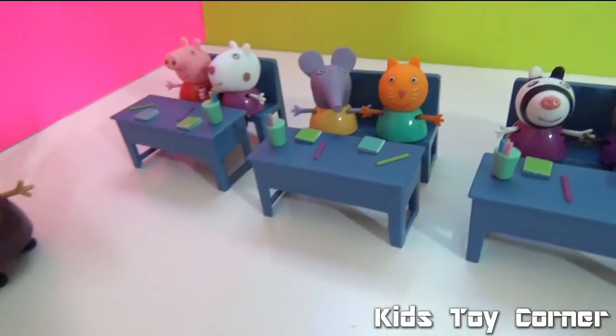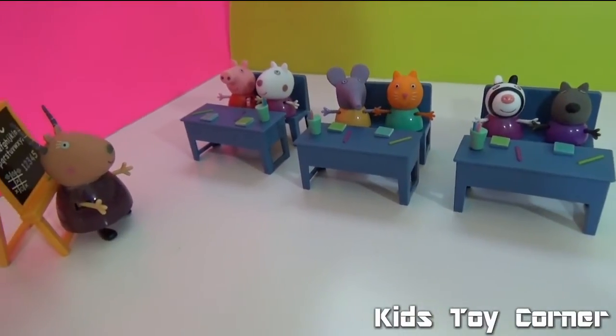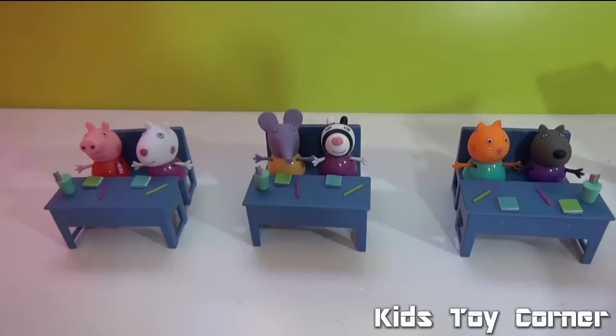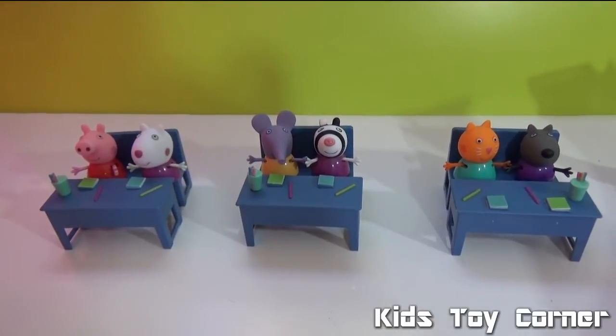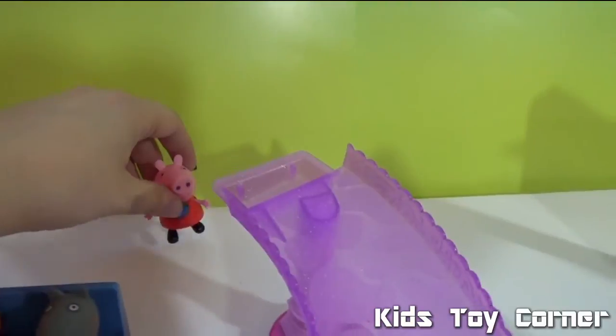Awesome children, very beautiful! I think it's time to go for your break. Let's go for a slide for a couple of minutes. We need to take our turns and stand in line.